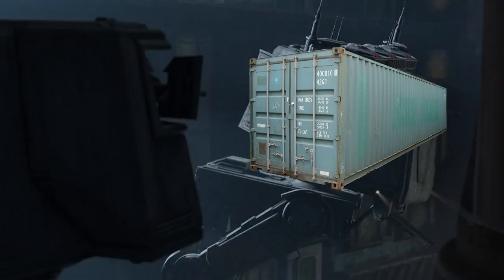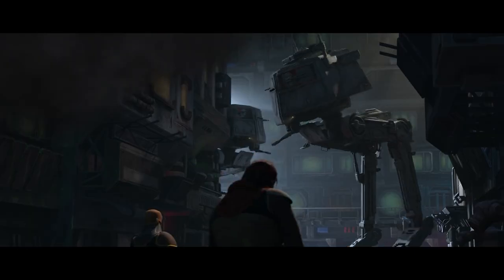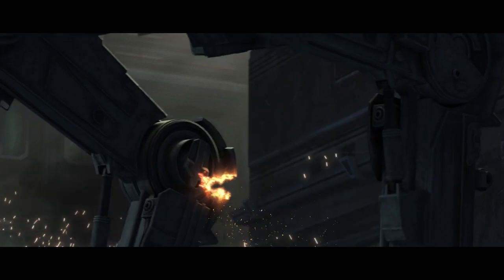All-Terrain Armored Cargo Cable Crab. Hopefully at some point we get a database entry on StarWars.com telling us what ATAC stands for. I really didn't think we'd see a new type of walker so late in the season and a vehicle that's the next evolution towards the ATST.